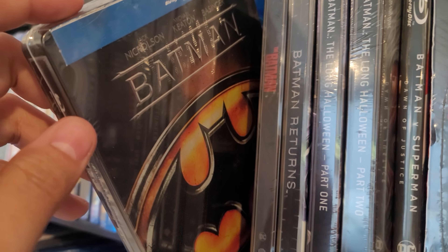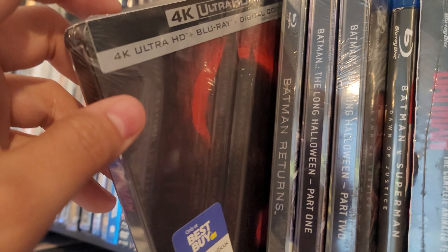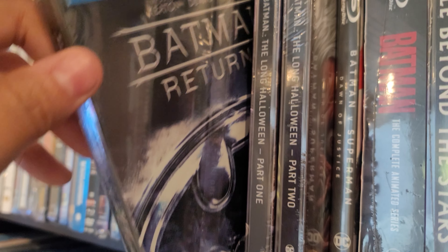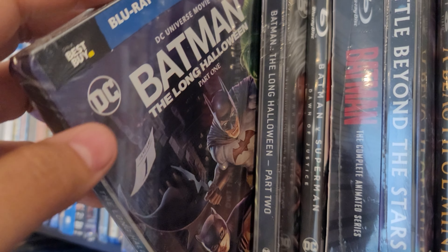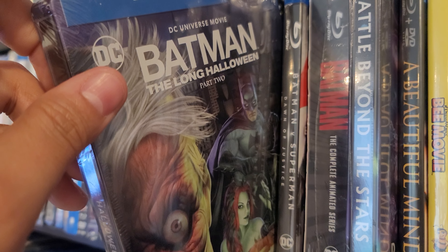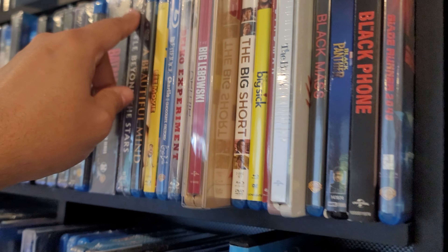Got the Batman steelbook — the one with Jack Nicholson. Got the newer The Batman steelbook. Batman Returns with Michael Keaton in a Blu-ray steelbook. Batman: The Long Halloween Part One steelbook, Part Two steelbook, and Battle Beyond the Stars steelbook — haven't seen it.